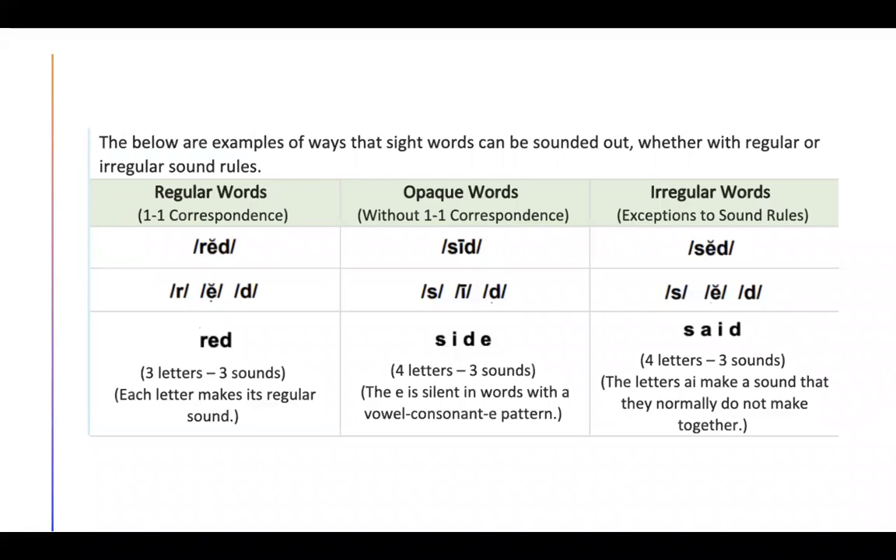Here are some examples. The below are examples of ways that sight words can be sounded out, whether with regular or irregular sound rules. Let's look at regular words. Regular words have one-to-one correspondence — that means that each letter represents a sound. In this word, we have "red." It sounds like it's spelled. It has three letters and three sounds. These are words that can be tapped out or said slowly.